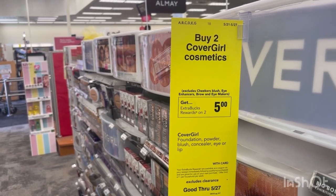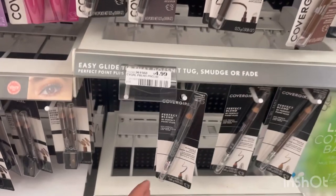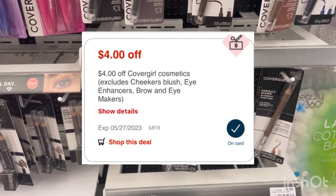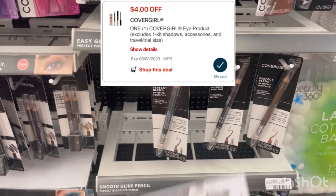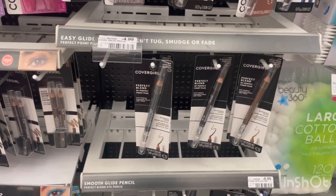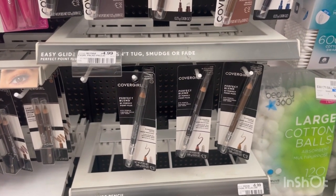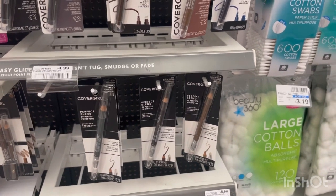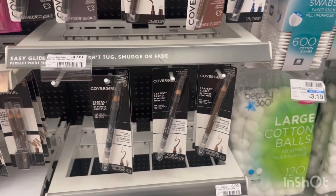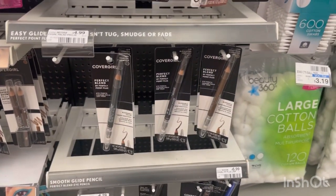We have our Moneymaker CoverGirl back this week. It's buy two, get a $5 extra buck. To get the most bang for your buck, you're going to want to grab two of these at $4.99. Everybody got a $4 CRT — just go to your app and click it there. There is also a $4 digital as well as a $4 paper coupon you can print from the coupons.com website. After all those digitals come off, you'll pay $0 and get back that $5 extra buck, making it a $5 moneymaker. If you still have any of those $3 paper coupons from the 5-7 Smart Source, they expired 5/20, so you can use those instead.